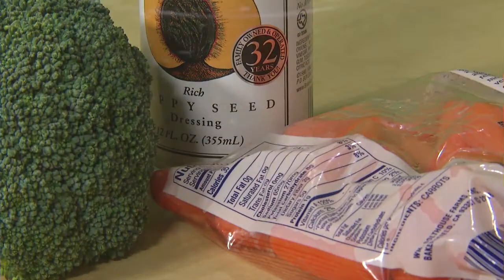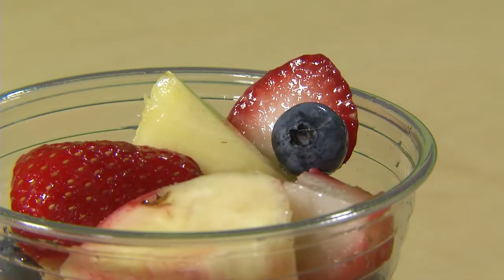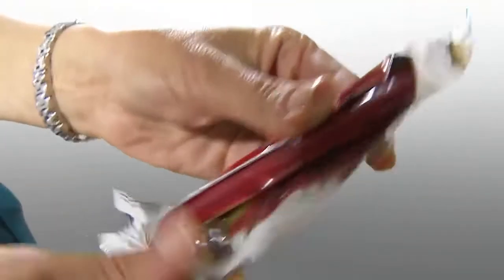Fruits are so important and they really energize your child for the day. But try to stay away from things like fruit roll ups or other fruit substitutes because they don't have the fiber that fruit has and they have a lot of added sugar.